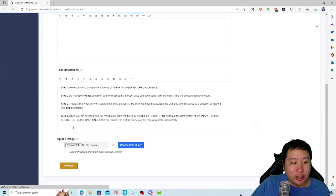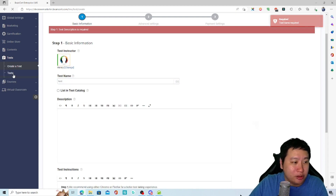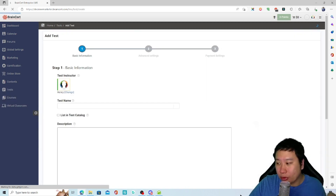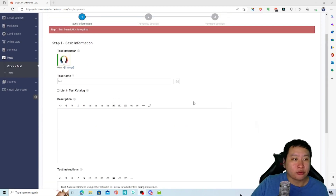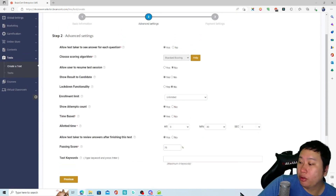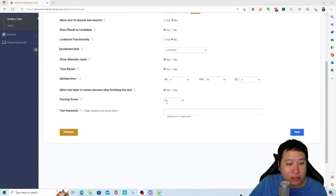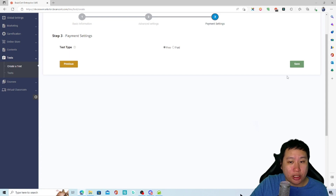You can also set up tests. Let's check out the test feature — you can create a quiz with different question types. Let me set one up. These settings let you choose whether to show students the answer or not, and what kind of test type you want.